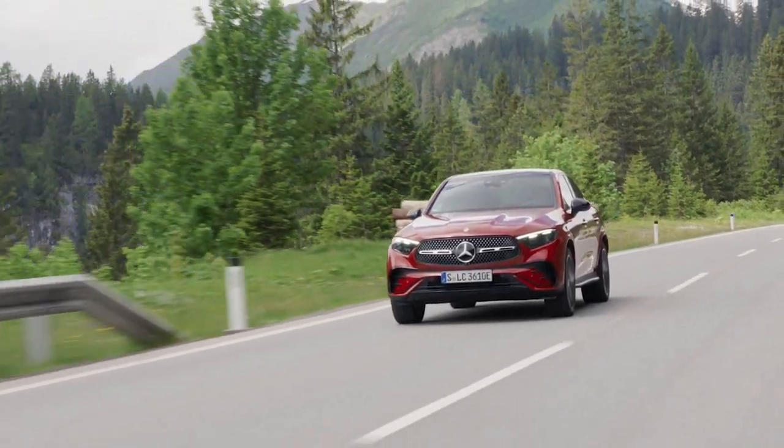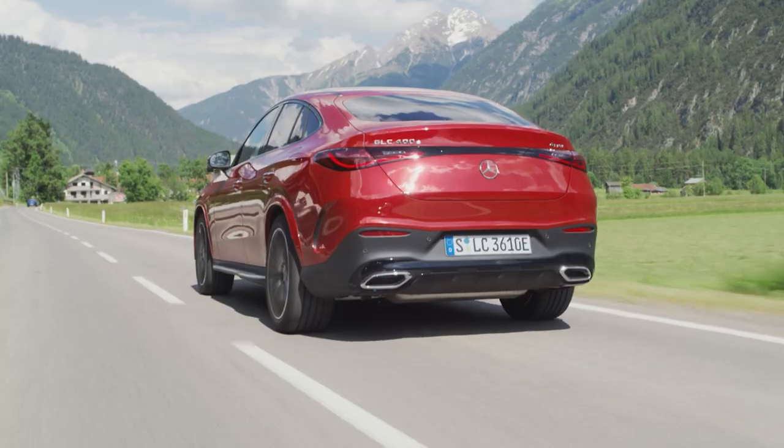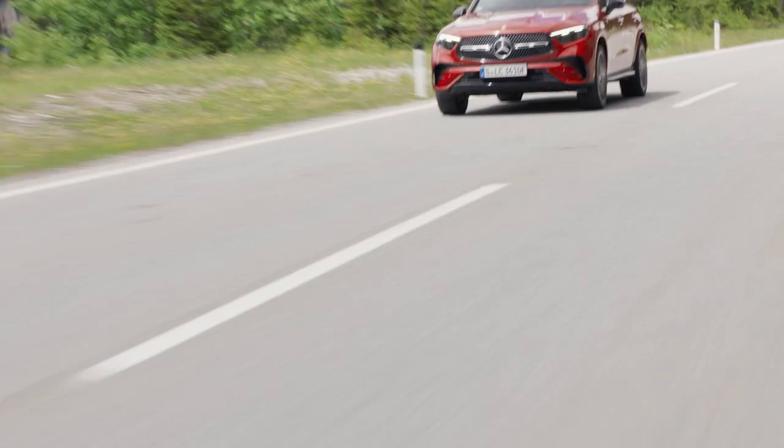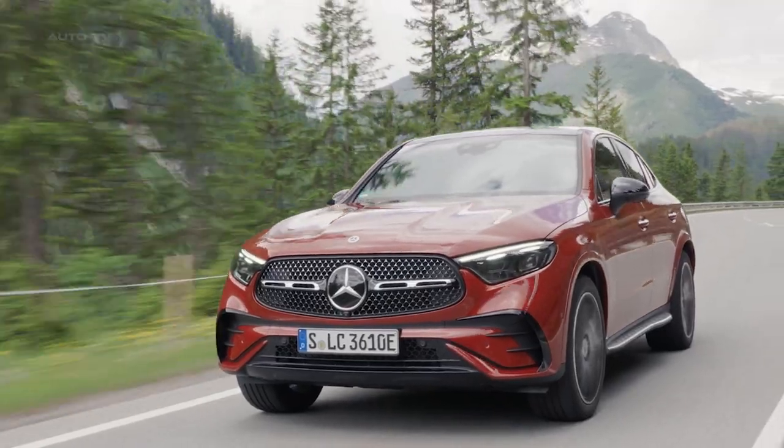The front end is assertive, featuring a diamond radiator grille, and the rear has been meticulously sculpted to enhance its sporty appearance. The car has short overhangs, a long wheelbase and large wheels, adding to its athletic stance.